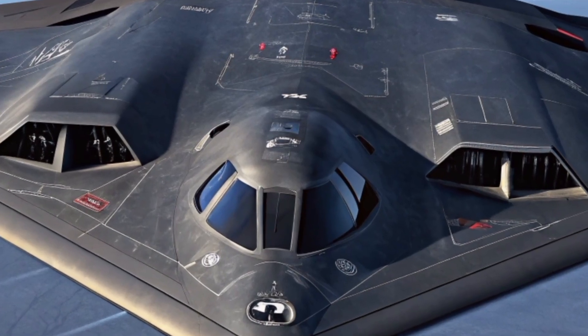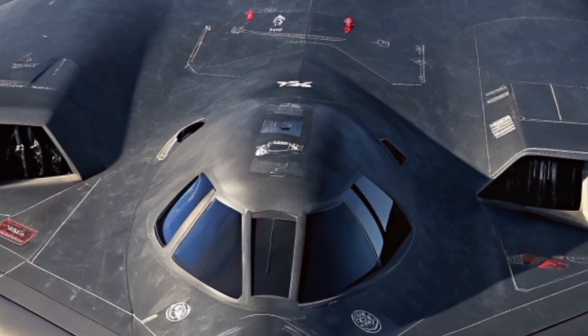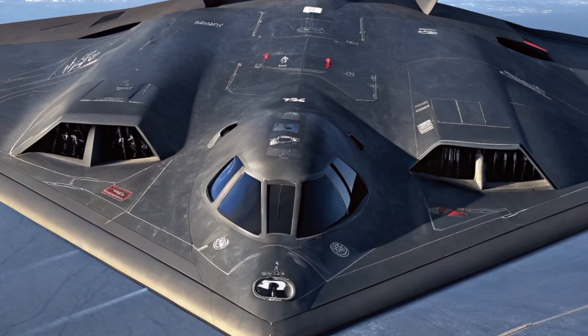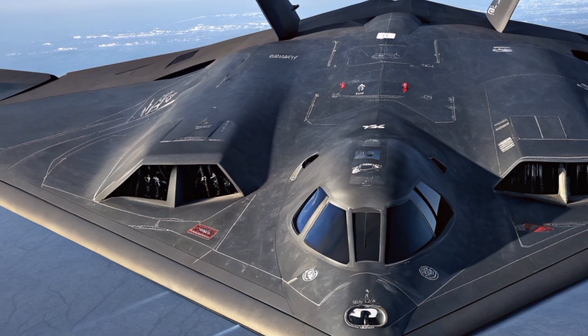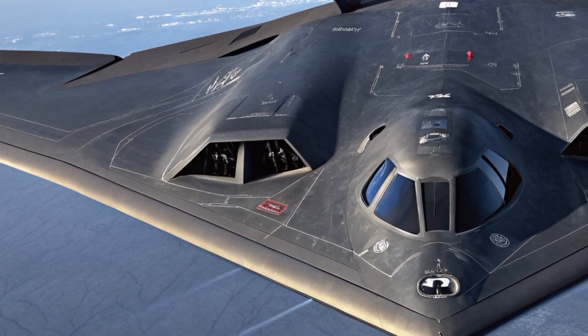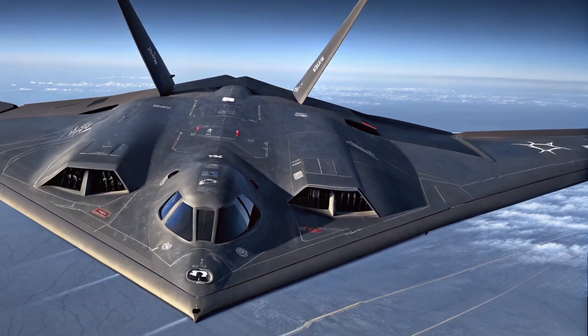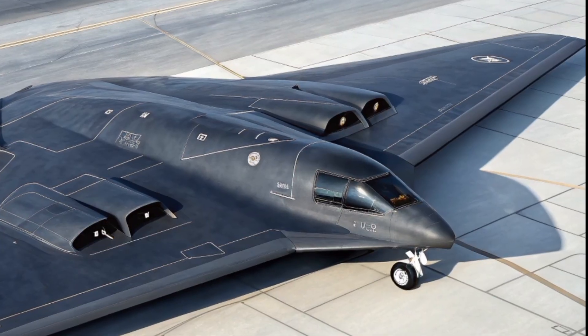The H-20 stealth bomber is one of the most secretive and highly anticipated military projects in the world. Built by Xi'an Aircraft Industrial Corporation for the People's Liberation Army Air Force, this long-range bomber is designed to extend China's strike capability far beyond its borders. Many call it China's answer to the American B-2 Spirit and the new B-21 Raider.